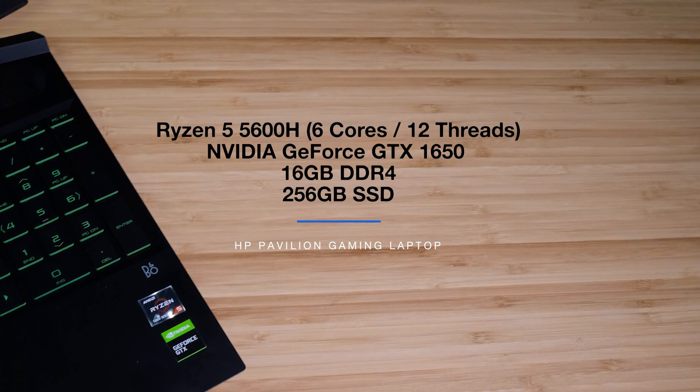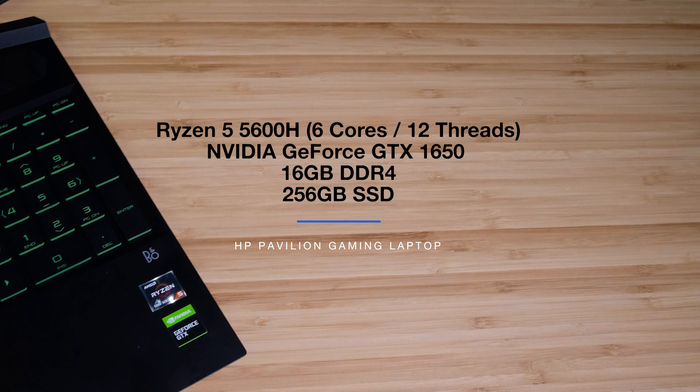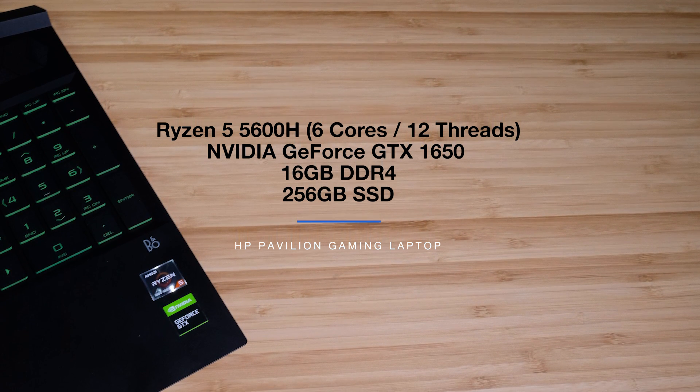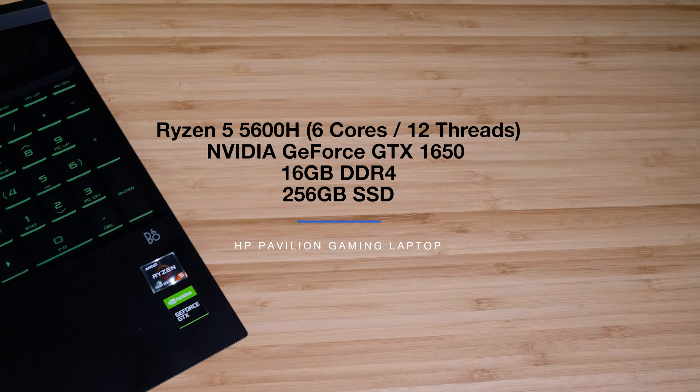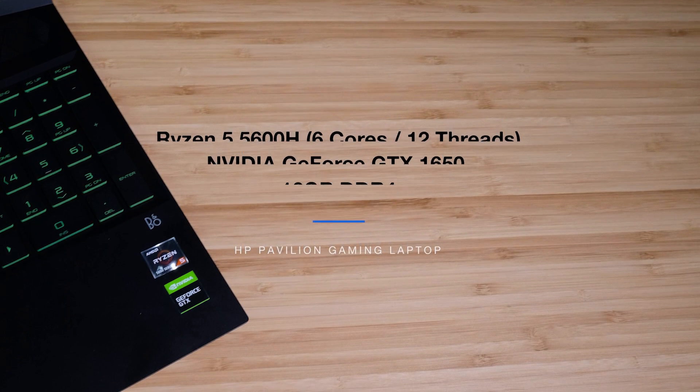The HP Pavilion Gaming I am reviewing comes with the Ryzen 5 5600H with 6 cores and 12 threads, the NVIDIA GeForce GTX 1650 with 4 gigs of VRAM, and a 16GB RAM setup. 256GB SSD is the storage in this laptop.